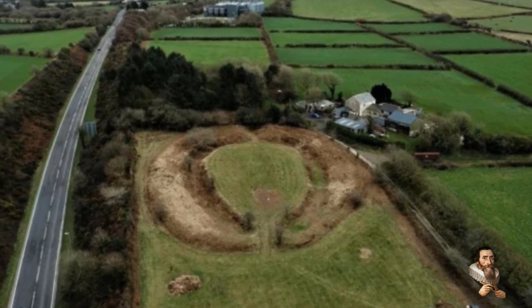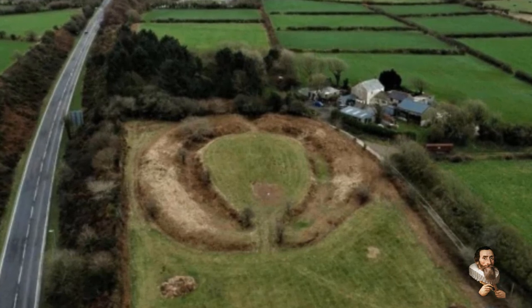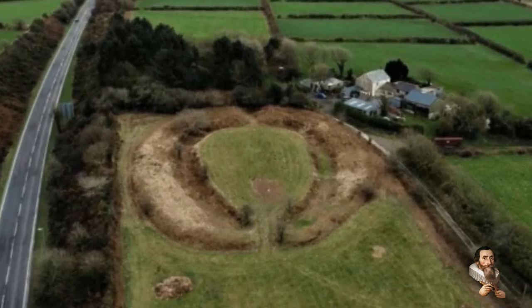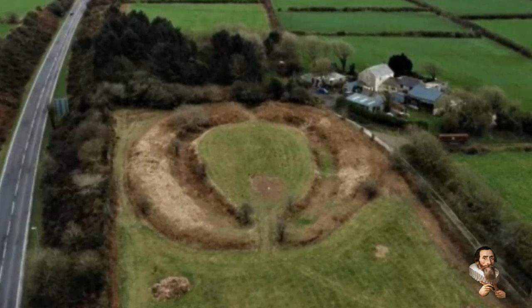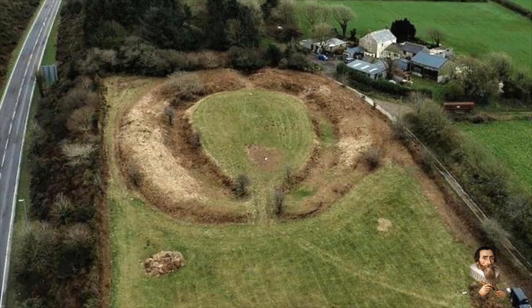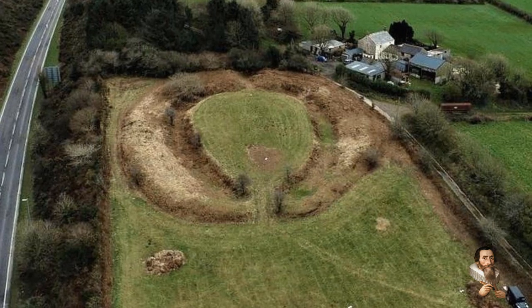Over the winter, volunteers led by the Cornwall Archaeology Unit cleared the site of vegetation that was threatening features hidden below the ground. The project has also re-fenced the field, and the farmer is happy to start grazing again, improving the long-term management of this amazing archaeological site.